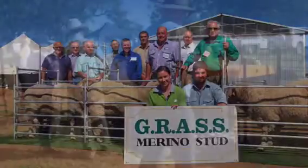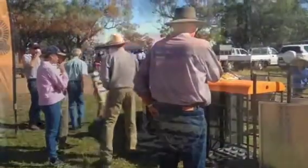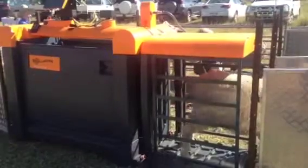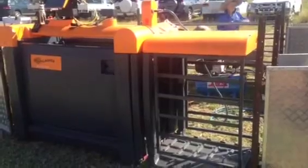Grass Merino Stud celebrated its 40th birthday with a field day this month focused on sheep handling for profit. Guest presenters spoke on sheep yard design, electronic ear tags, and smartphone apps, while a farmers forum allowed guests an insight into fellow producers' own operations. There are still lots of reasons to be in sheep, but you've got to improve the technology — hence today's theme of improving sheep handling in every possible way.